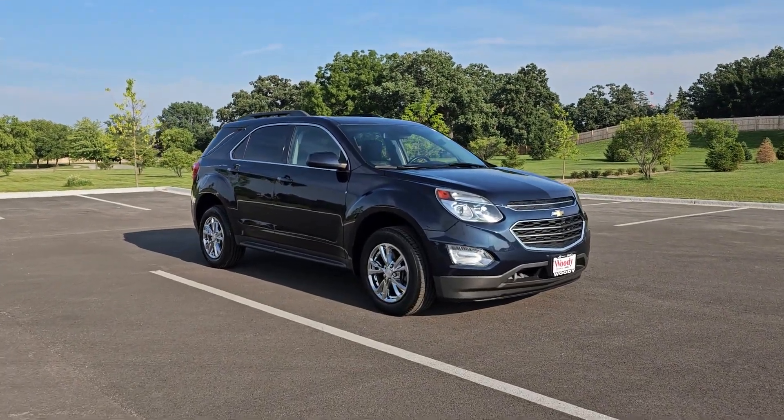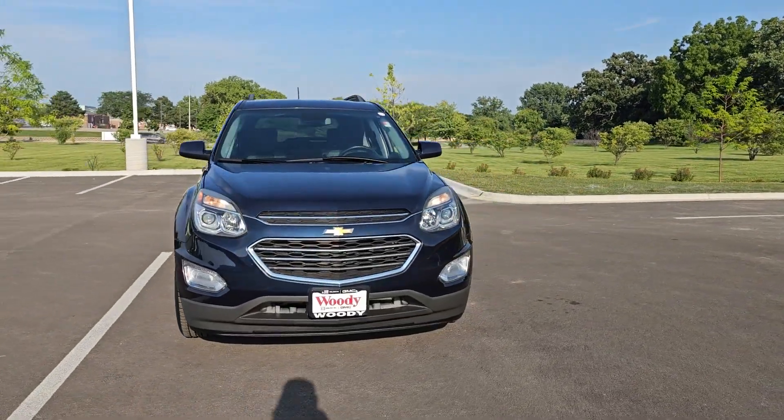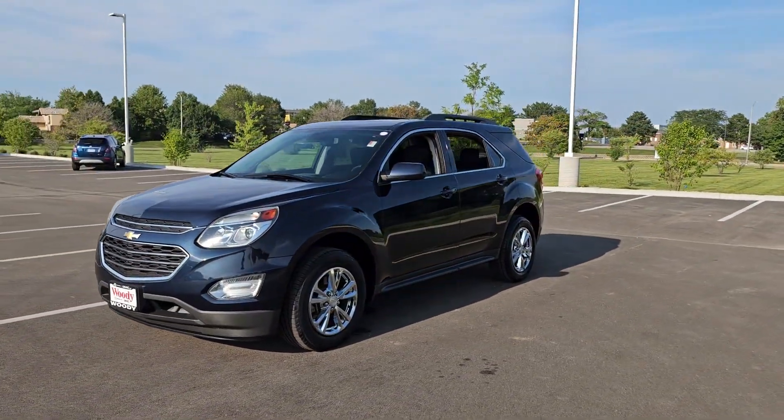Looking for your dream car? It could be the 2016 Chevrolet Equinox. This vehicle is an outstanding buy with fewer than 35,000 miles on the odometer.